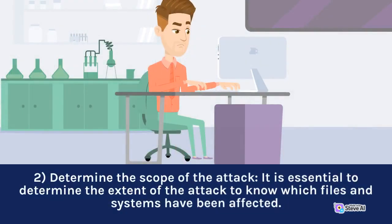2. Determine the scope of the attack. It is essential to determine the extent of the attack to know which files and systems have been affected.